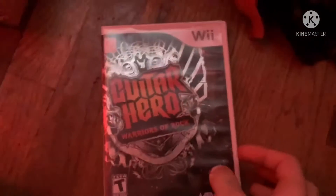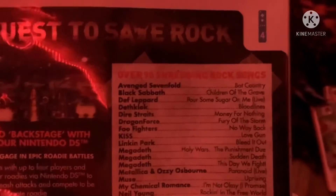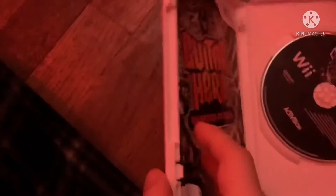Next game is Guitar Hero Warriors of Rock from 2010. Here's the front, spine, and the back. It's your turn to spin. Join the quest to save rock. Over 90 shredding rock songs. Rated T for Teen. Here's the black colored disc and the instruction booklet.